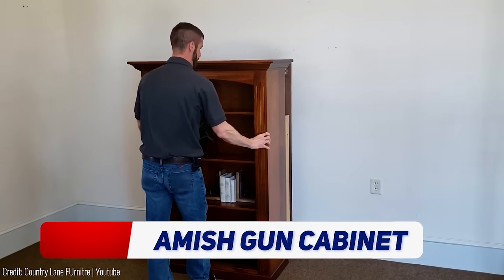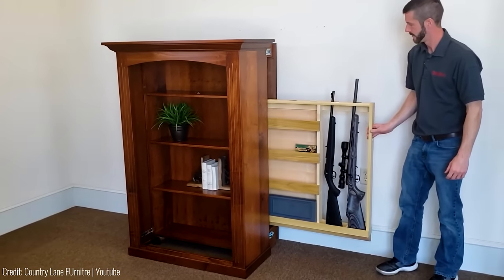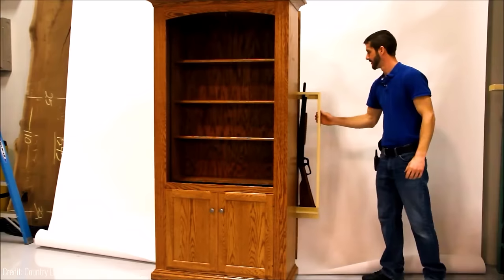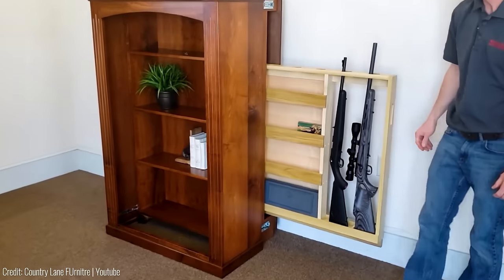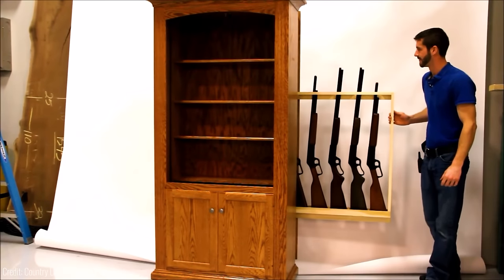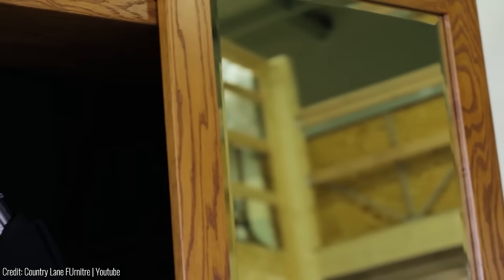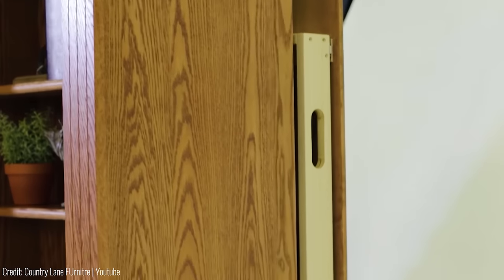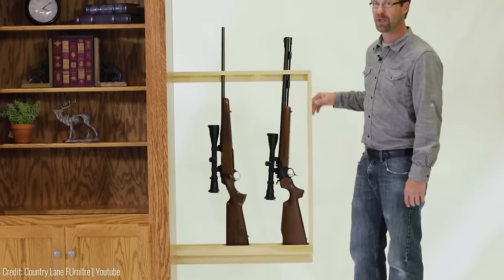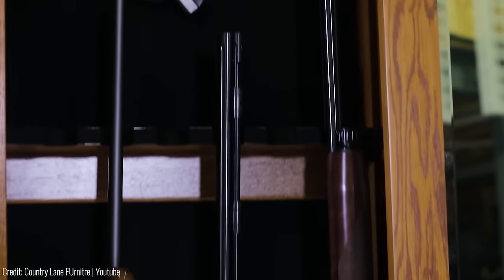For those who appreciate traditional craftsmanship and hidden storage, the Amish Gun Cabinet is an excellent choice. This bookcase features an outer shell that easily glides forward to reveal a slide-out gun holder. It includes three adjustable shelves for books and a security lock to keep your firearms safe. The standard hidden pull-out can accommodate up to five guns, but you also have the option for a pull-out with handgun storage. The maximum gun length supported is 46 inches. This gun cabinet also comes with adjustable feet for proper movement on uneven surfaces and LED cabinet lights to enhance visibility.